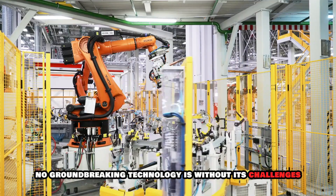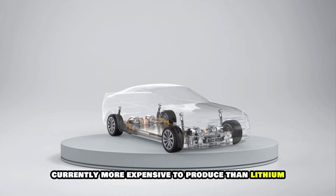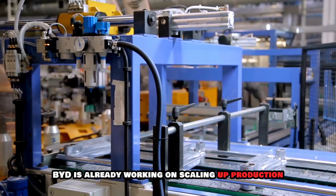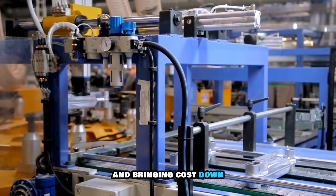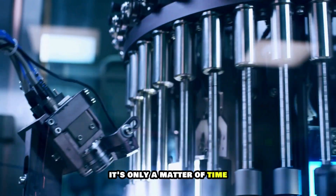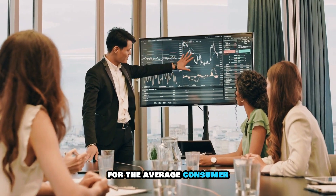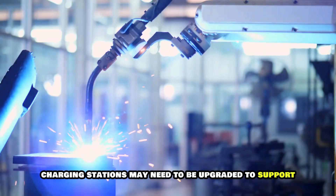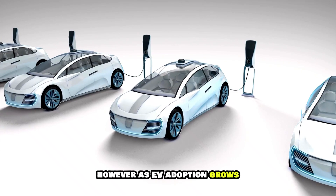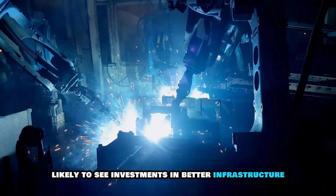Of course, no groundbreaking technology is without its challenges. Solid-state batteries are currently more expensive to produce than lithium-ion ones. However, BYD is already working on scaling up production and bringing costs down. Charging stations may also need to be upgraded to support ultra-fast 10-minute charging speeds, but as EV adoption grows, we're likely to see investments in better infrastructure to match.